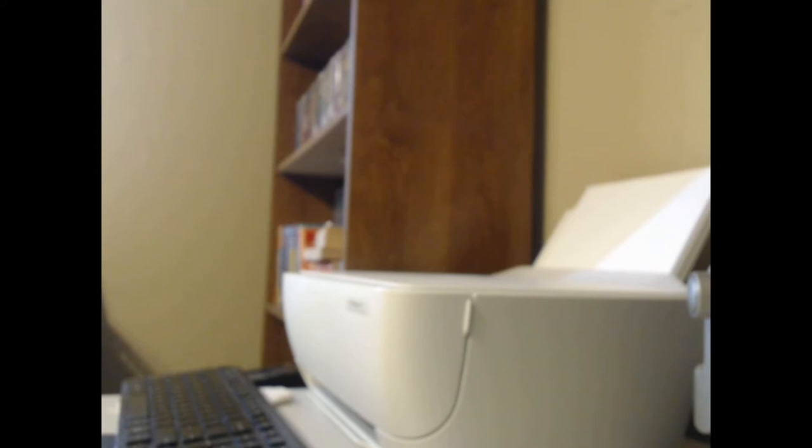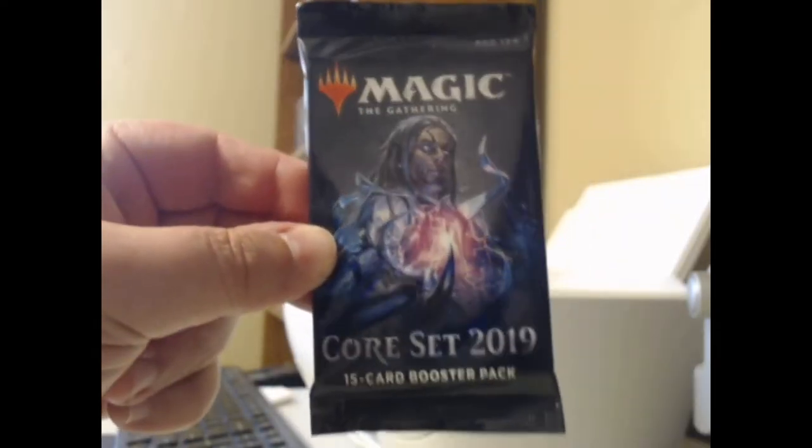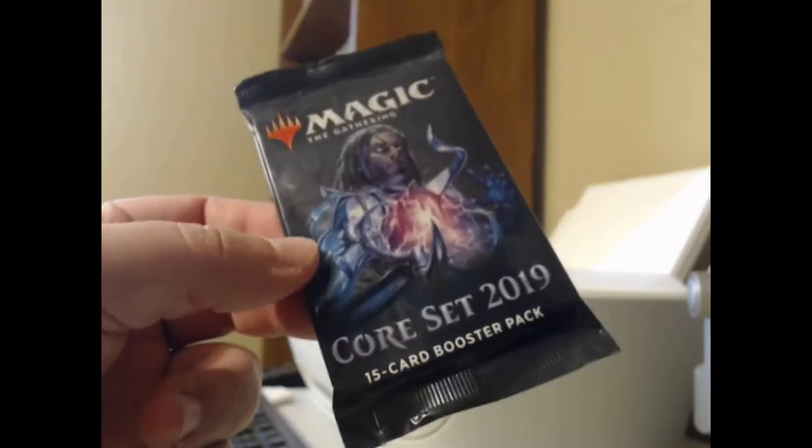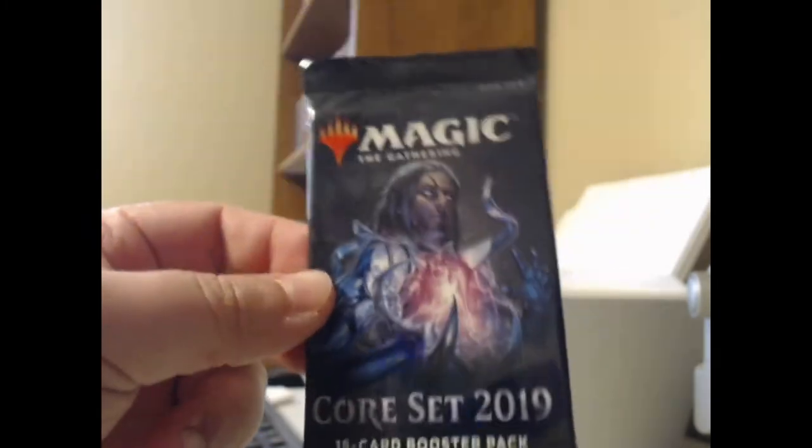Howdy howdy scholars of the wheel, you're watching Uncle Roundy's Pack Crack and Comfort Food-o-Rama. Today we're going to be opening a Core 2019 pack, which represents a mild bit of nostalgia for yours truly.